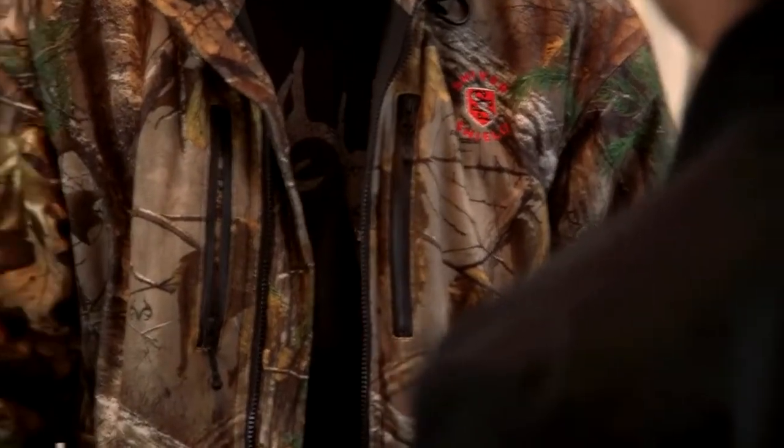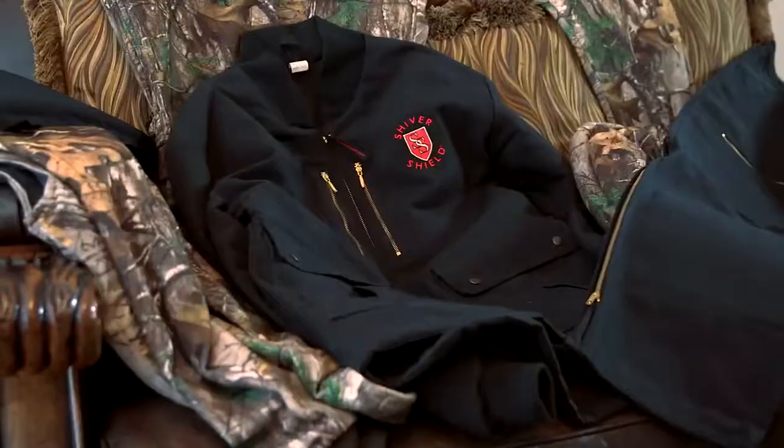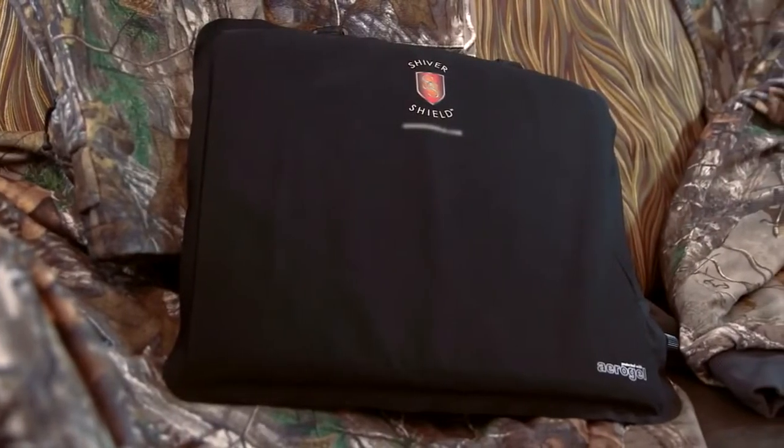I was expecting something very hard and brittle, sort of a shell. This actually feels really good — it's sort of like a glove. The insulation in Shivershield garments — jackets, vests, pants, insoles, and stadium seats — is what makes them unique.